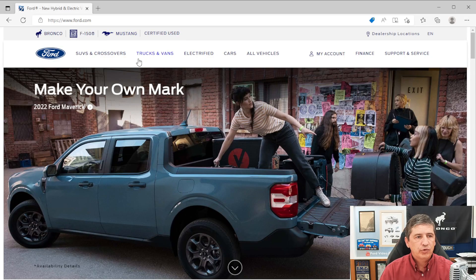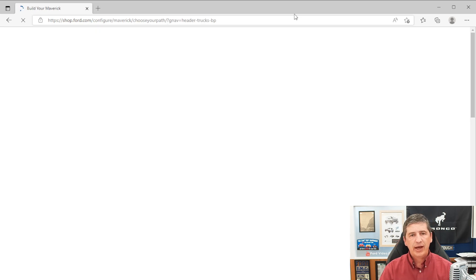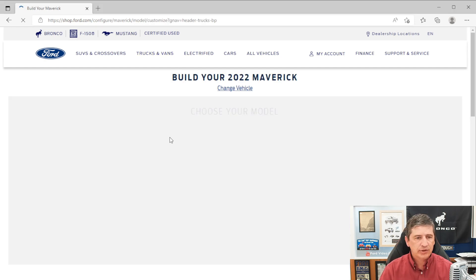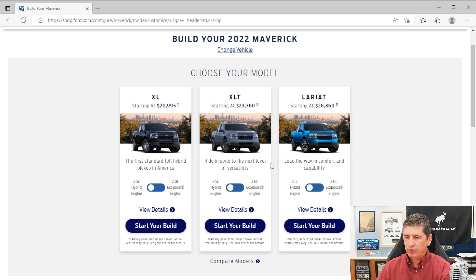We're going to go to Ford.com to do our build and price. If you go up to Trucks and Vans, you'll see the 2022 Ford Maverick. Going to the XLT trim, the XLT for this year is showing a price of $24,455. Whether you go EcoBoost or hybrid, it is the same price for both for front-wheel drive, unlike last year.